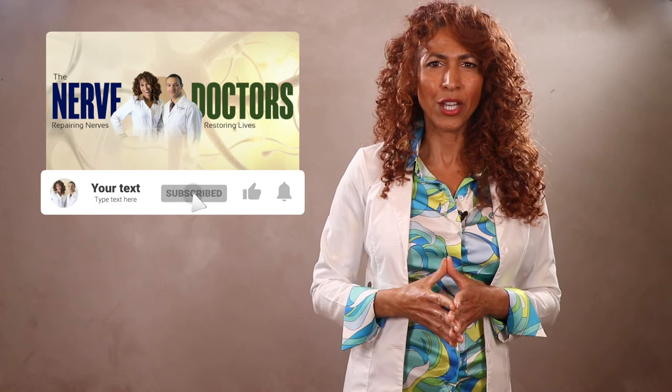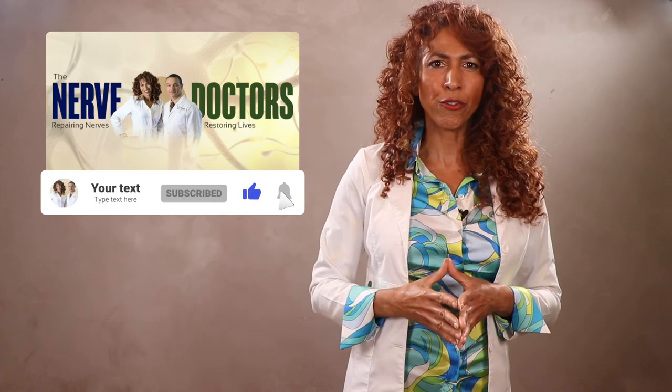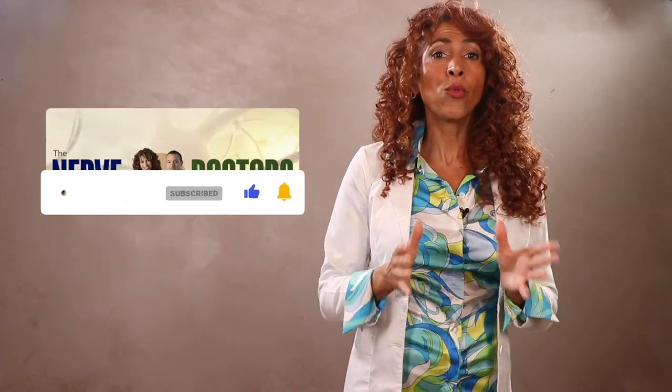Thanks once again for joining me, and I hope you're finding all of this information both helpful and eye-opening. Please join me on my next and last video in this series — choosing the best nerve support formula for your neuropathy — where I'll reveal how Neforia CM products stack up under all of this close scrutiny. Until next time, I send you many blessings.